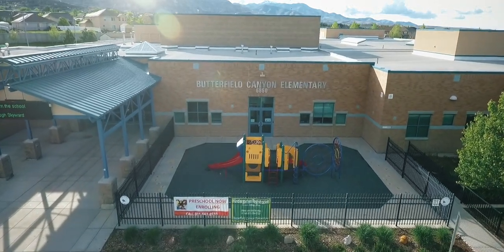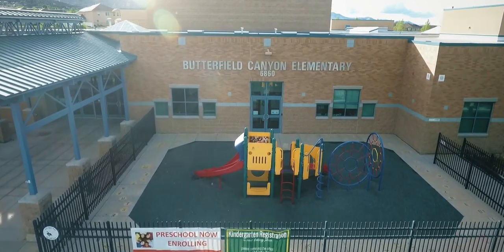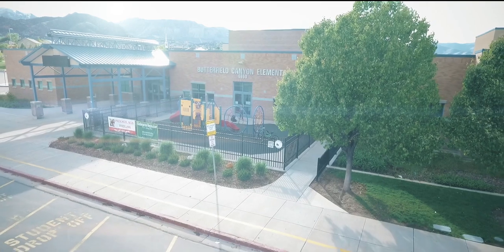That's it. You've learned some of our school procedures. We're glad to have you with us at Butterfield Canyon Elementary. Thank you.